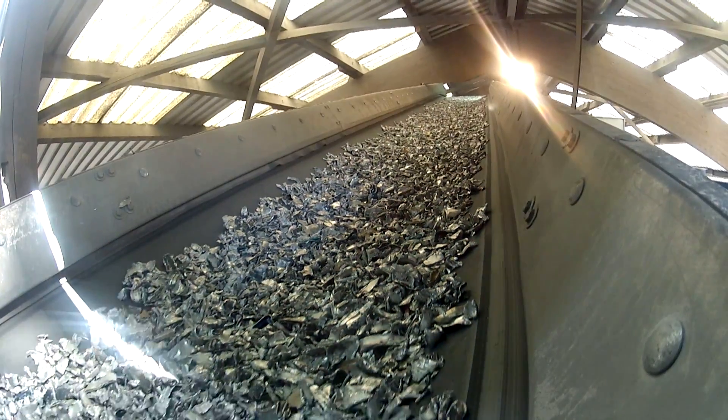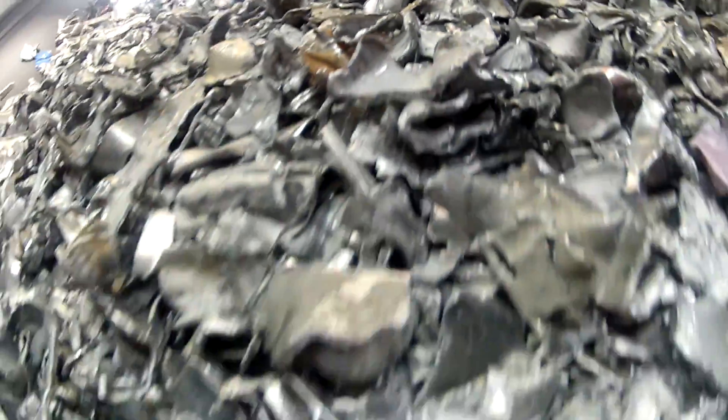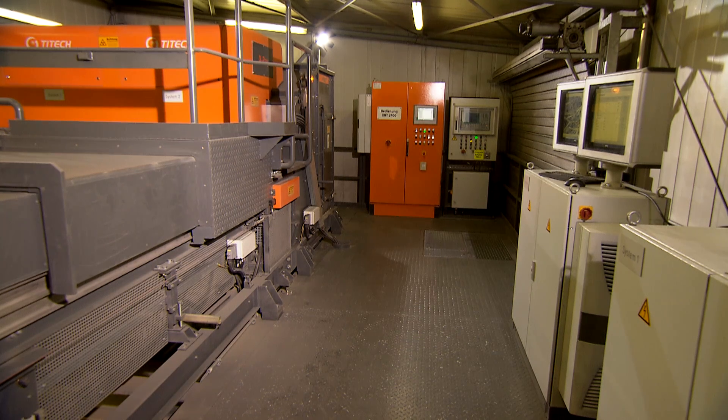Unsuitable alloys containing high levels of copper or zinc can still be found on this conveyor belt. A special sorting unit separates these fragments.